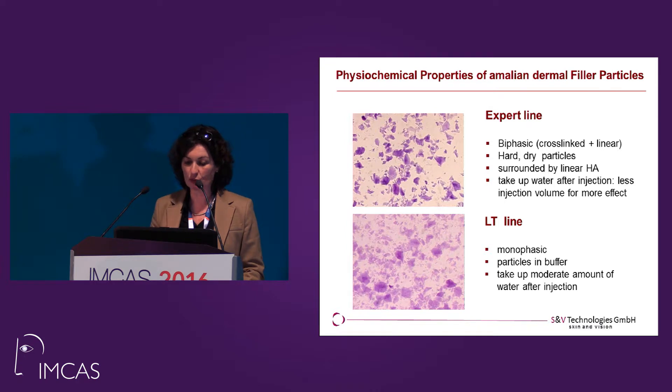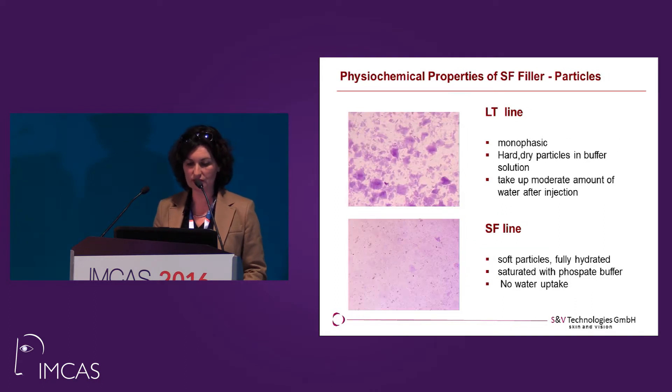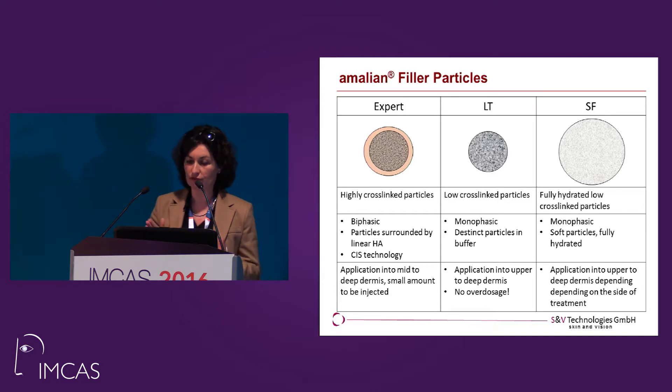The second line is the LT line. This is a monophasic product, cross-linked but not highly cross-linked — low cross-links. It still takes up a little bit of water. You can see the softer particles here. And if you compare these particles with our recent soft filler line, the SF line, you can see the difference. These particles are fully hydrated — there is no water uptake anymore because they're completely saturated with phosphate buffer. We have the expert line: highly cross-linked particles surrounded by linear hyaluronic acid. We have the LT line: low cross-linked particles. And we have the SF filler line: fully hydrated, low cross-linked particles.